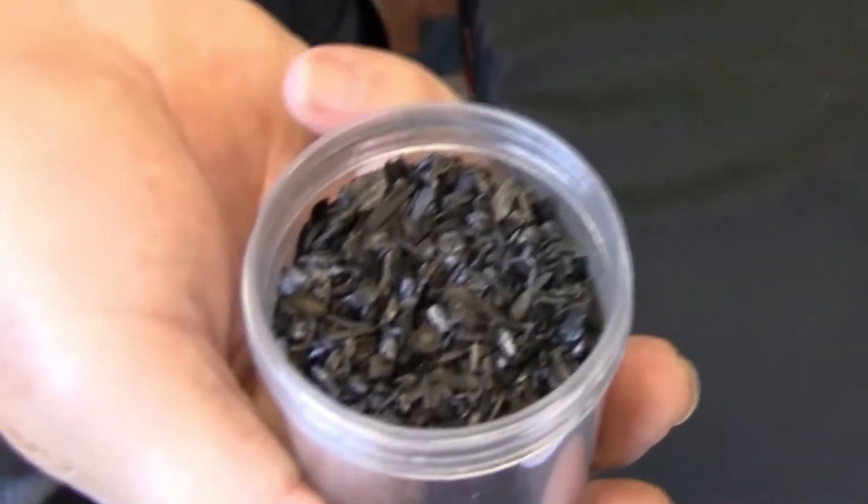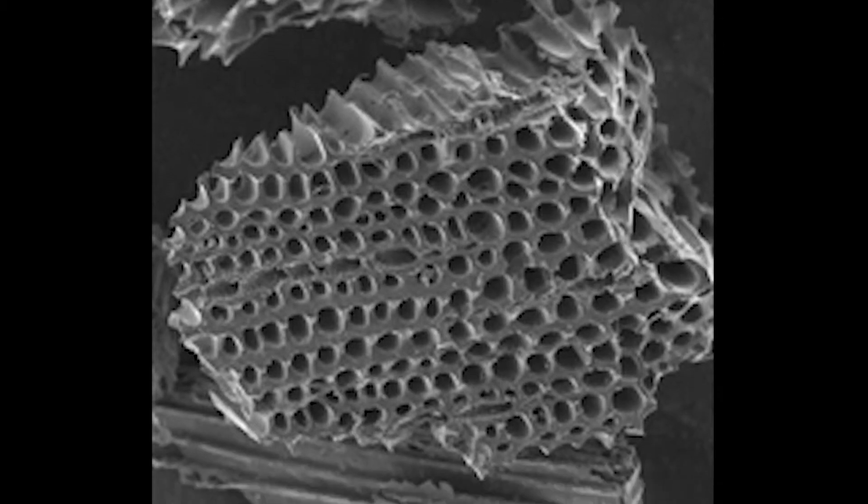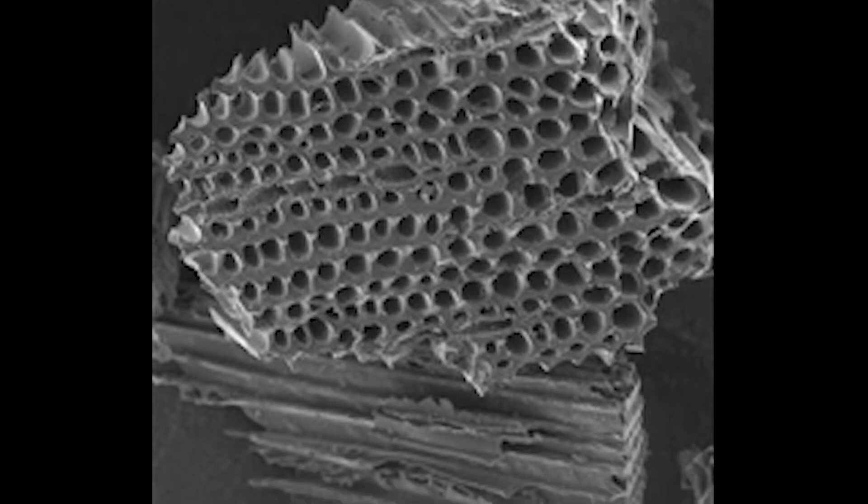The cool thing about biochar that we've learned since Oregon State has started helping us is that it's not just an absorber. It's not just holding material in all the pores of it — it's actually an ion exchange. It's grabbing that metal and holding on to it like a magnet, and it won't let go.